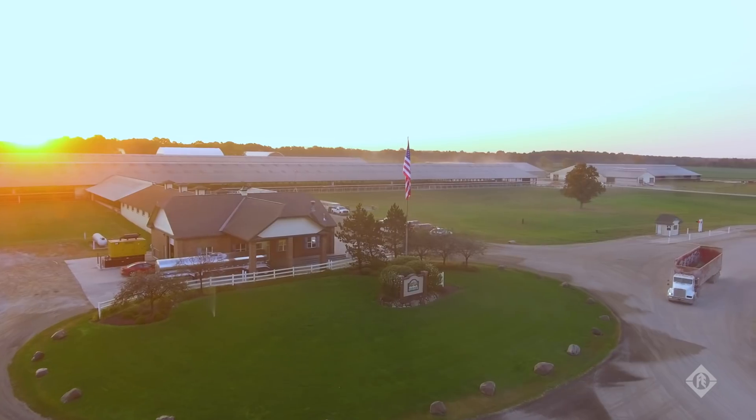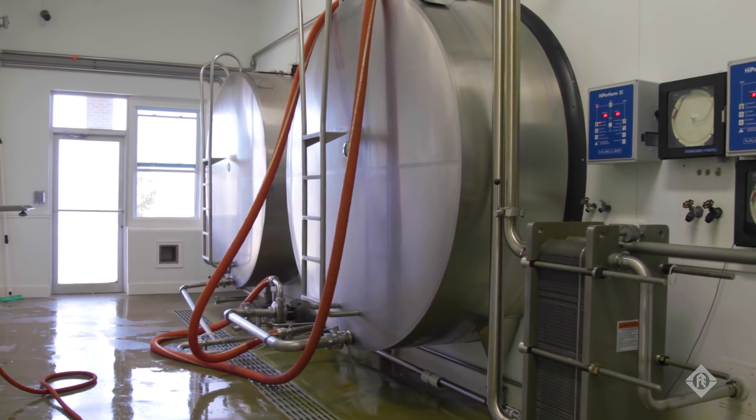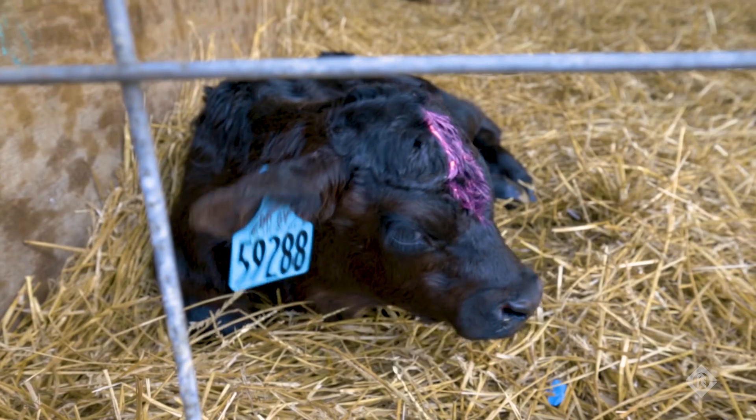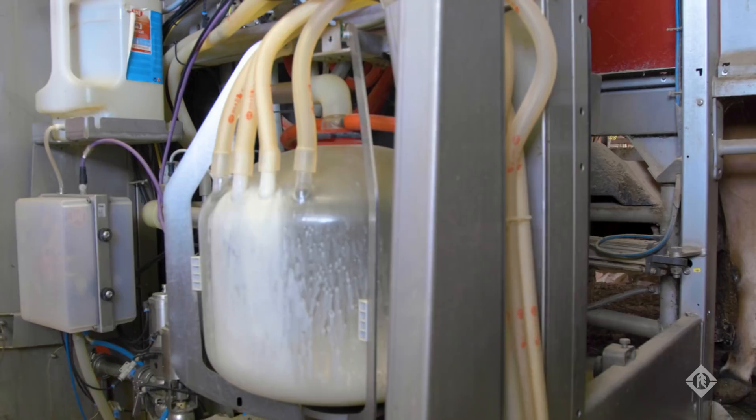Here at Dendalk we utilize our water to the fullest extent by using it to cool our milk. The water that is used after the cooling is then delivered to our cattle to drink and to cool them with a mister over their back. If there's any water left over, then that water is used on our crops.